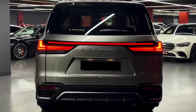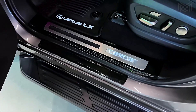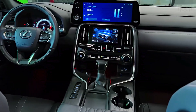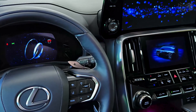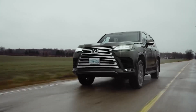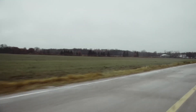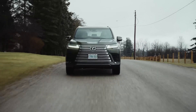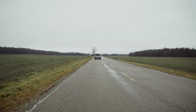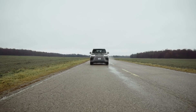2024 Lexus LX. Whether gliding smoothly on the highway or conquering rough terrain, the Lexus LX is a full-size SUV that exudes confidence and comfort in any situation. While it's been around for a while and newer competitors are sportier and more technologically advanced, the LX remains unmatched in its exceptional fit and finish, boasting a formidable reputation for reliability. Grand, rugged, and sophisticated, the Lexus LX 600 will be the final choice for many customers.